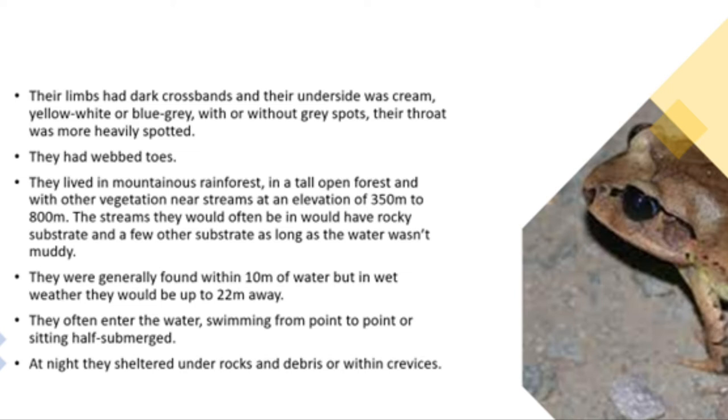They had webbed toes and they lived in mountainous rainforest, in tall open forest with other vegetation near streams at an elevation of 350m to 800m. The streams they would often be in would have rocky substrate, as long as the water wasn't muddy. They were generally found within 10m of water but in wet weather they would be up to 22m away.